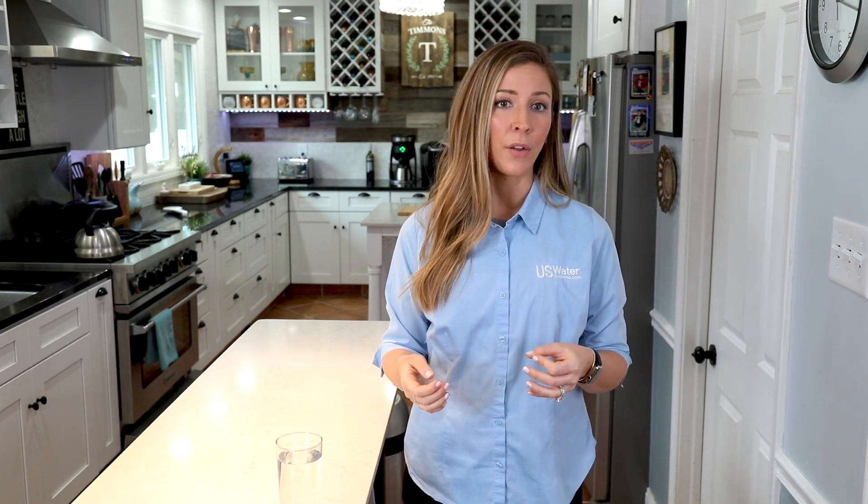Both treatments — a water softener and a water conditioner — can help you tackle hard water in your home. But what are the differences, and is one better than the other?